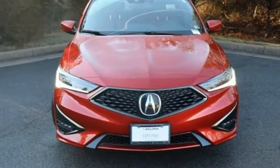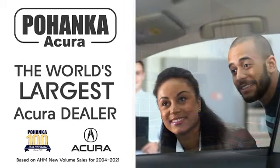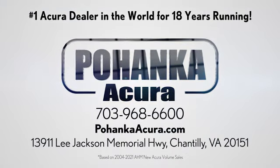There's even more to see in person. Take it for a test drive today. Blanca Acura is a great place to buy a car. We're conveniently located on Lee Jackson Memorial Highway in Chantilly.